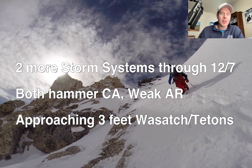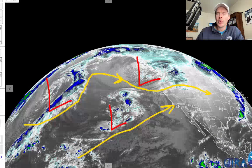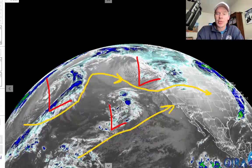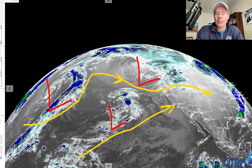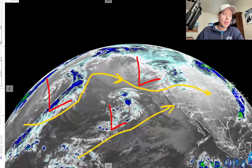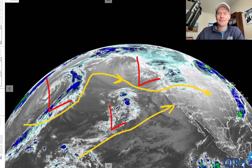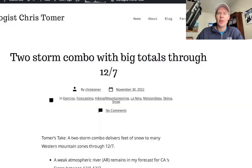I actually wrote about it this morning on my blog, but I'll show you the jet setup here on the infrared satellite. There are two storms, and the two storms riding the northern branch are the primary storm systems. The one you see on the southern branch is merely a placeholder in my opinion, but it will be part of the contribution from the southern branch with all that moisture for California. And then all this will get shuttled into the interior, producing big totals. So christomer.com — I wrote about it this morning on my blog — two-storm combo, big totals.